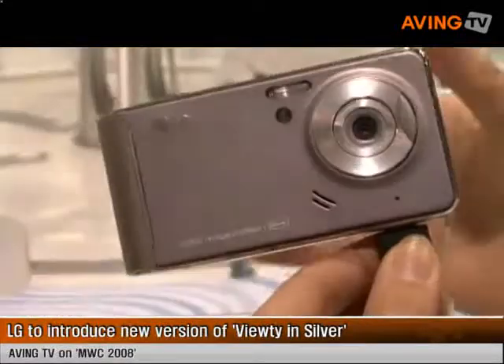Hi, my name is Peter Gordon, LG Electronics Mobile Communications Portfolio Manager for Europe. I'd just like to introduce you to our new member of the VUTY family — this is VUTY Silver.